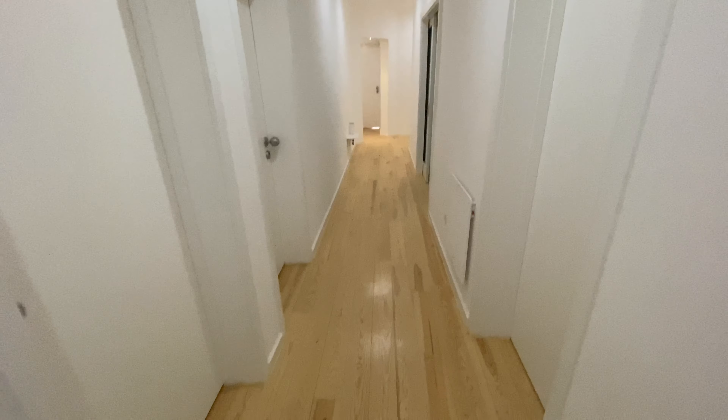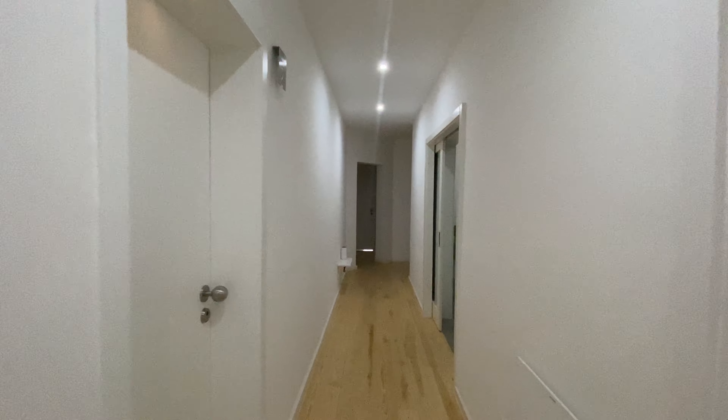Hey everybody, I'm Zara from Start at Home Elizabeth, and today I'm here to show you the seven-bedroom apartment. We are on the first floor of the building, but the building has elevators so you don't need to worry about that. I'm gonna show you the common areas of this apartment because all the rooms are occupied.